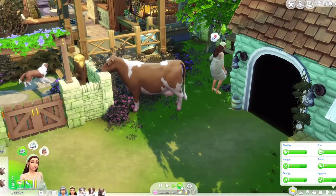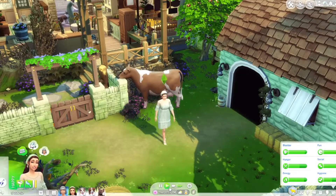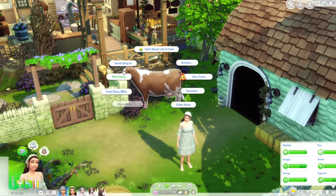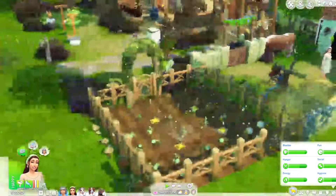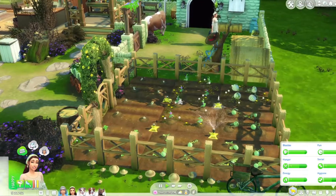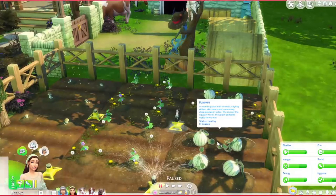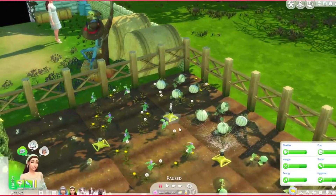When Daisy is in the corner like that you can't really do anything with her, which is frustrating. I'm kind of just waiting at this point. Oh finally — our watermelons have grown and they are ready to harvest!